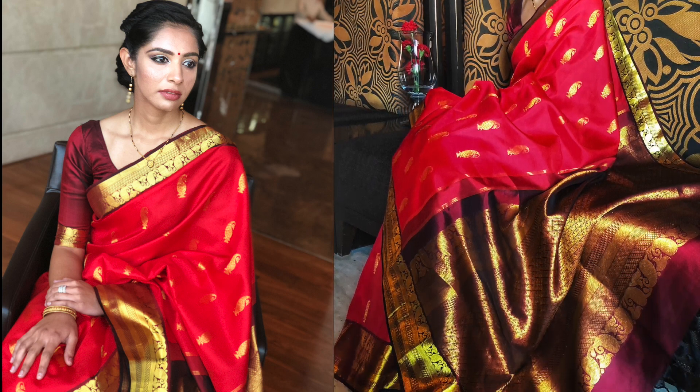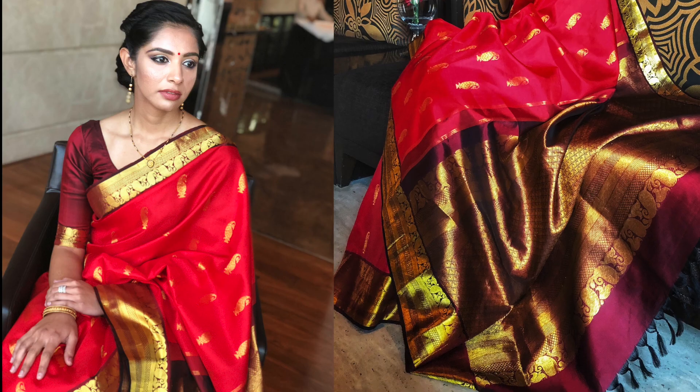No Indian wedding trousseau is complete without the traditional and the good old red saree. The one I picked up is this beautiful red silk with a gold border. What makes this saree stand out for me is the maroon burgundish blouse. Here is a tip for anyone looking to buy a red saree: just make sure it has some extra detailing, even if it is just a contrast blouse.